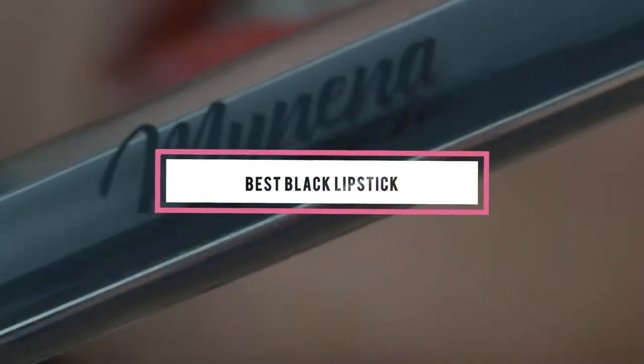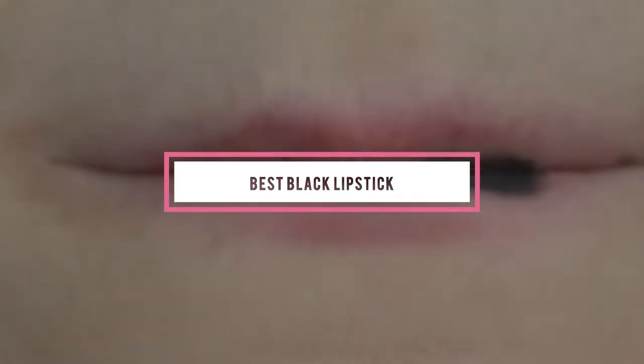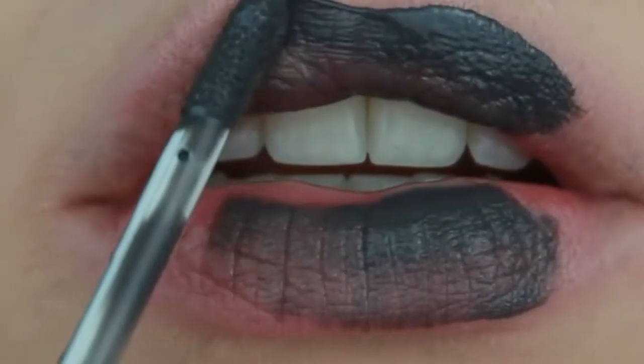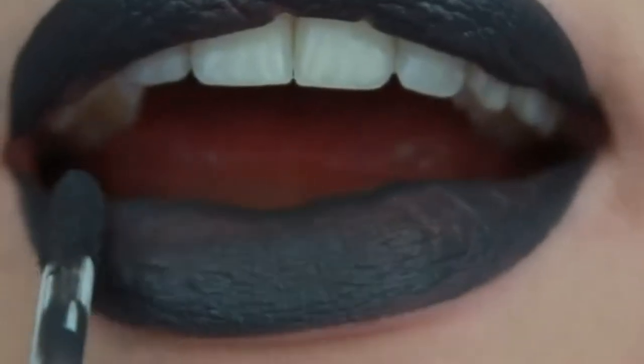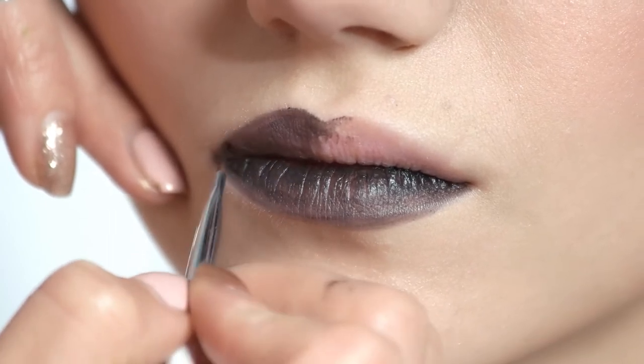If you're looking for the best black lipstick, here's a list you must see. We made this list based on our personal preference and sorted it based on their features, prices, quality, durability, and reputation of the manufacturers and customer feedback. We've included options for every type of customer. So let's get started.